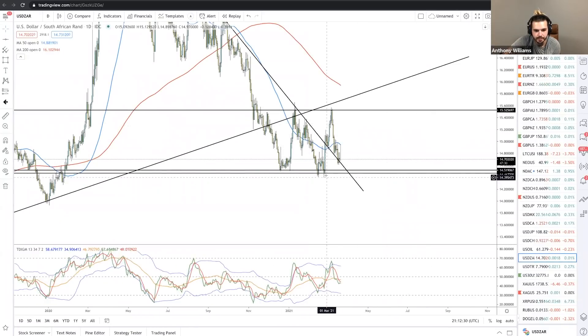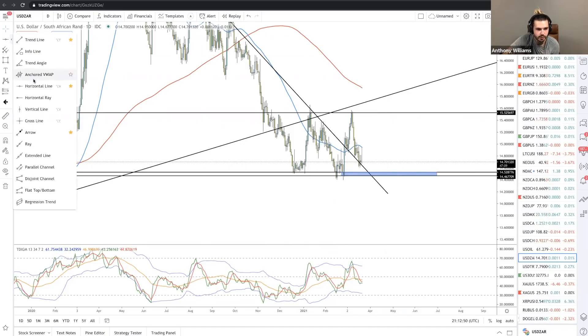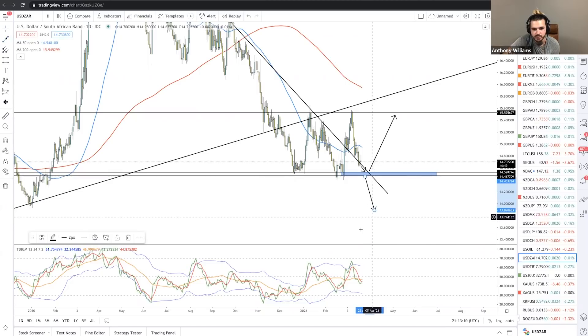I don't know exactly what they're called, but a lot of people call these order blocks. I'm pretty sure they're just liquidity zones — that's all they are. So for a trade like this, I'd be looking for the market to come grab an entry here, and then I'd be taking it to the high side like that.